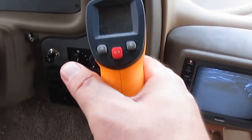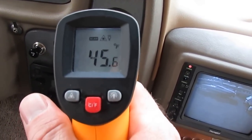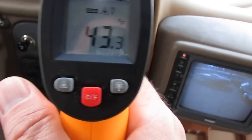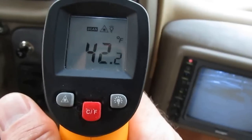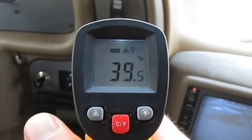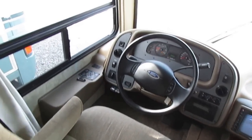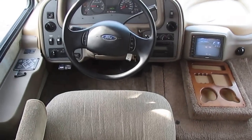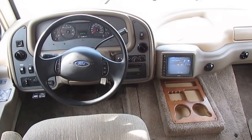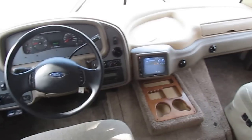Most '07 models, nobody ever uses the dash air and nobody keeps them up. They develop leaks in the O-rings and the Freon leaks out — that's why you see so many Class A motorhomes where the dash air doesn't work. But this one does. Somebody's actually kept that dash air up, and that's normally a good sign that they've kept the whole RV up as well.